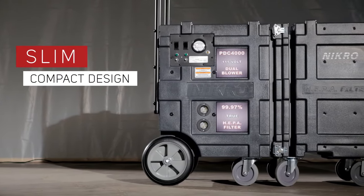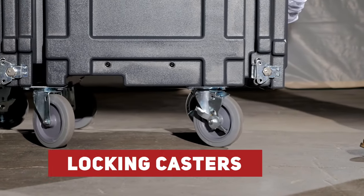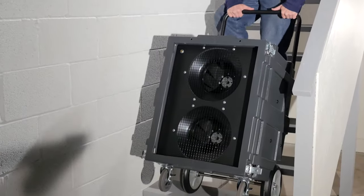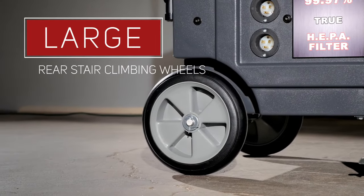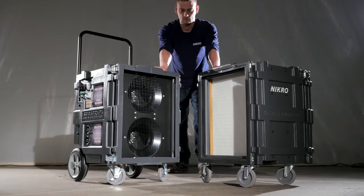Extremely portable, the slim, compact, two-piece design with locking casters allows for greater control when transporting the unit. Easily maneuvered up and down stairs, the PDC-4000 is only 21 inches wide and features large rear stair climbing wheels. The compact, portable design allows the unit to go just about anywhere.